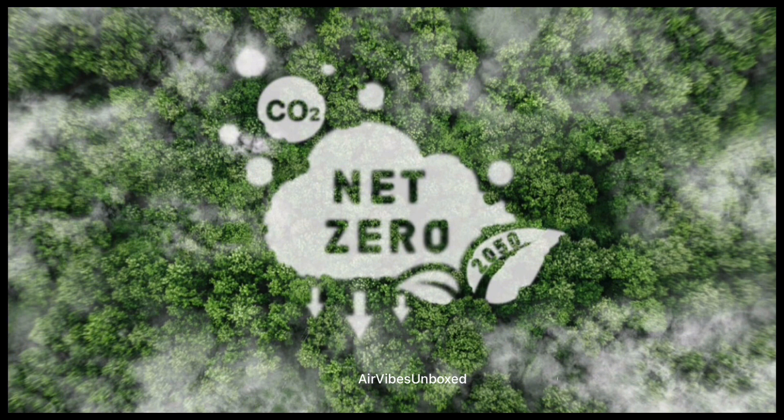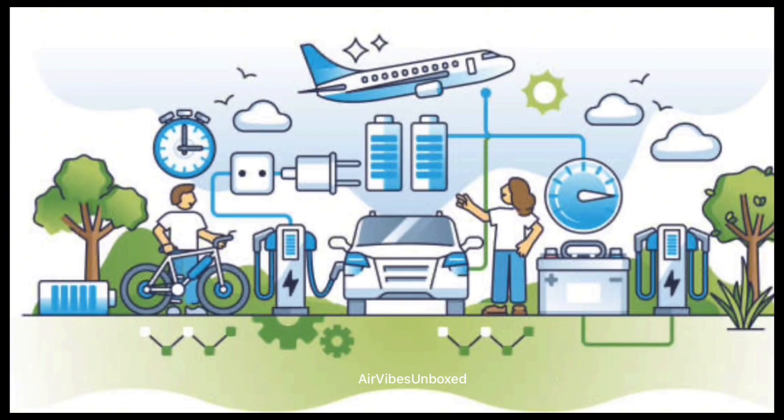Beyond emissions, electric planes also reduce noise pollution. With no combustion engine, these aircraft are much quieter, which could lead to more flexible flight schedules and less disturbance around airports and urban areas. Imagine a future where flights are not only greener but also quieter, making air travel more pleasant for everyone.